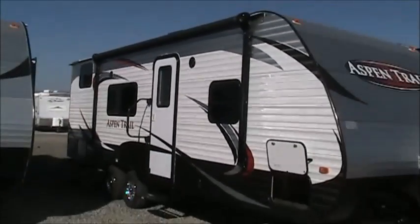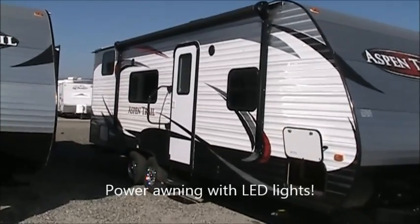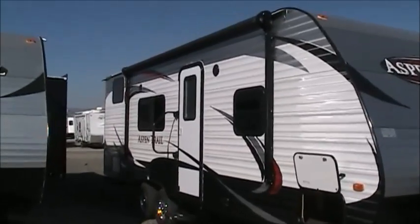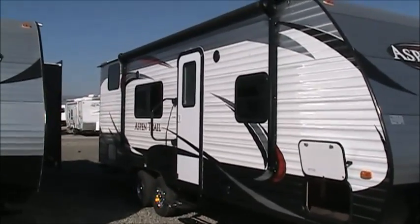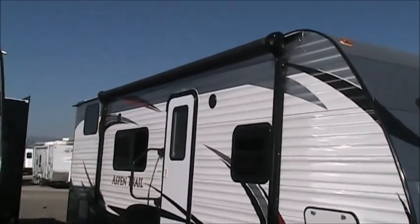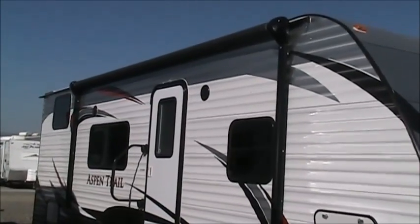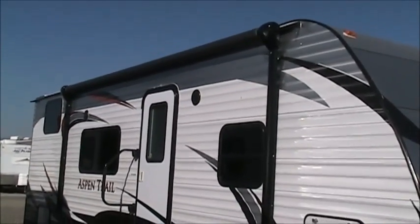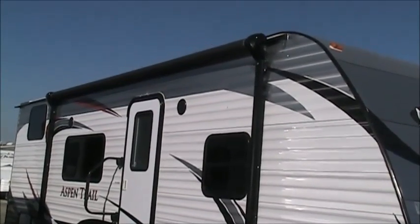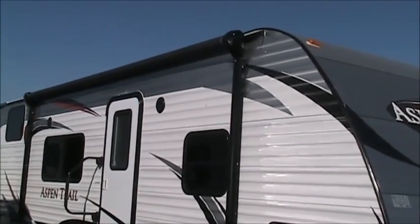Speaking of the awning, you can see it's got a nice size awning on it — that is a power awning. You push a button inside the coach to put it out, and you push the same button to put it back in. A lot of companies will put a real short one on just to save a couple hundred bucks. Also it has an LED light strip built in. A lot of companies are putting that out in the awning roller tube, so you can only use that light strip when the awning is extended. The way Aspen Trail has done it is that light strip is right underneath the awning tube, so you can use that light strip whether the awning is extended or retracted, and it will still work.